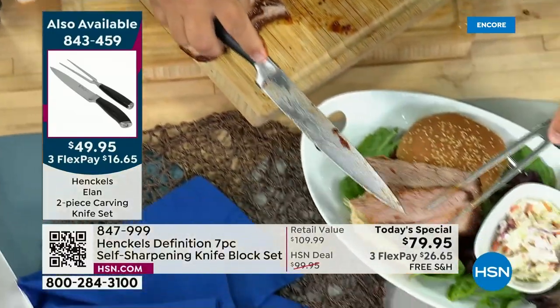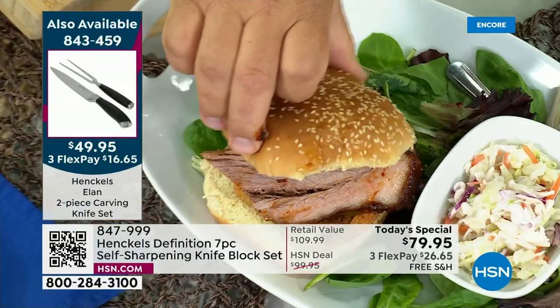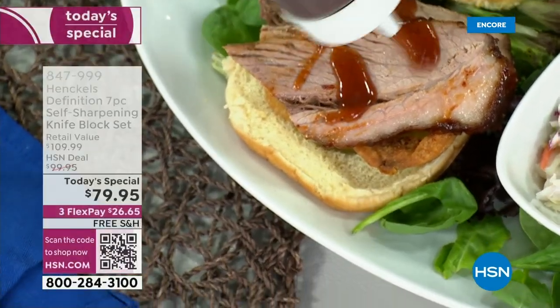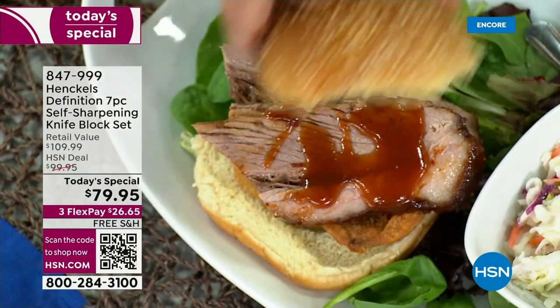For dads out by the grill, this is a great set. And at the price today, for a set of knives out by the grill, it would be unbelievable. I always say there are two things you want to invest in in your kitchen: cookware and cutlery. The cutlery makes cooking so much easier.